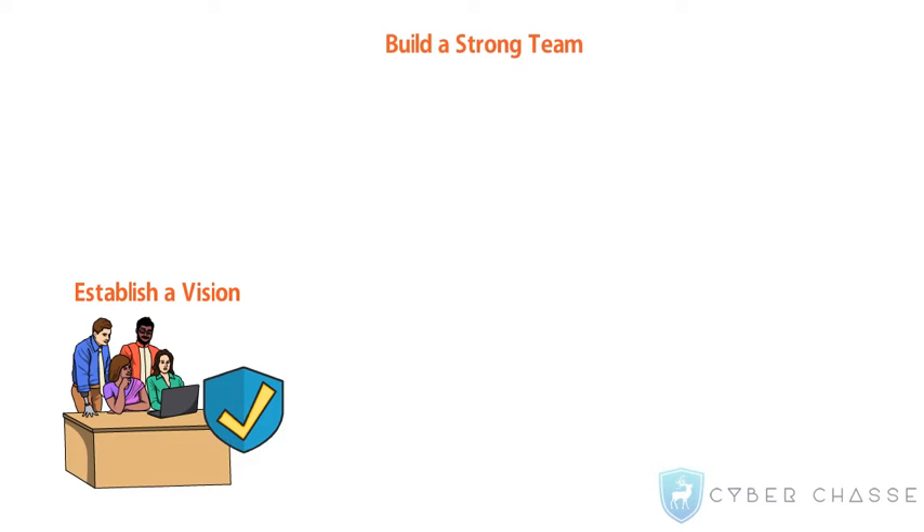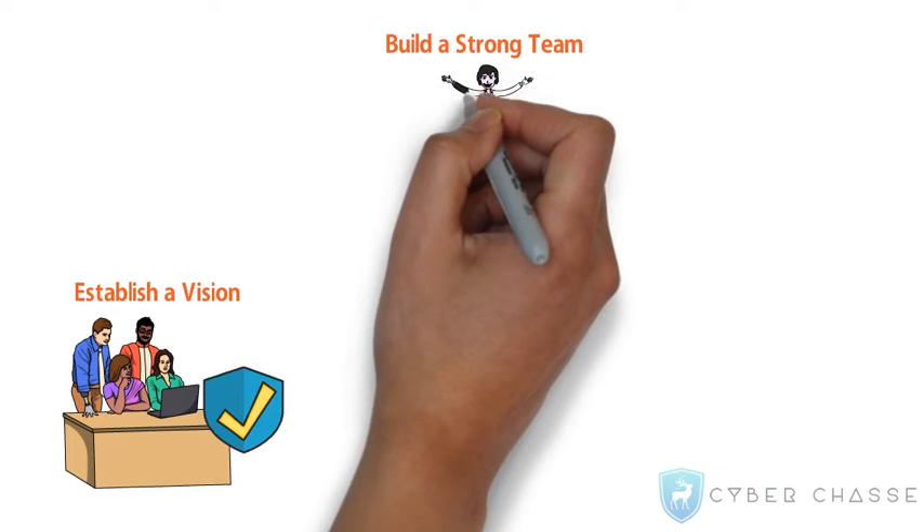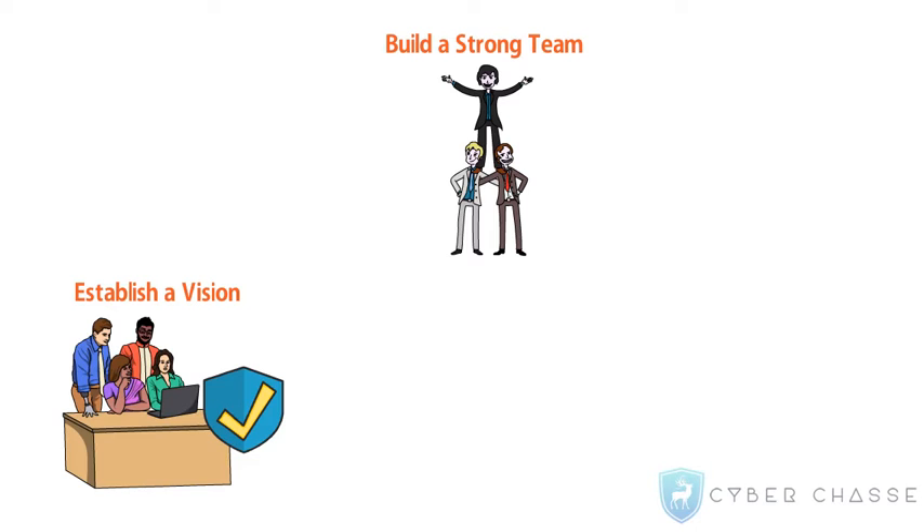Build a strong team. Apart from IT professionals, have a good mix of skills to include crisis and emergency management, risk management, communications management, and organizational change management.